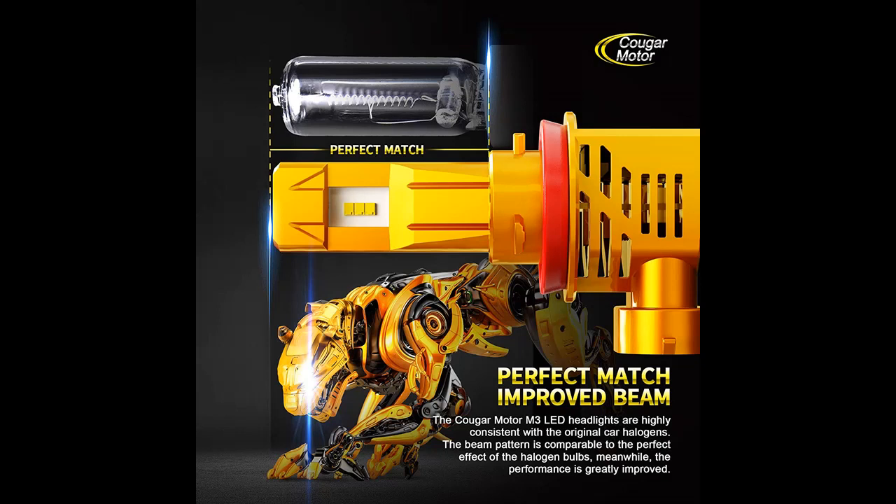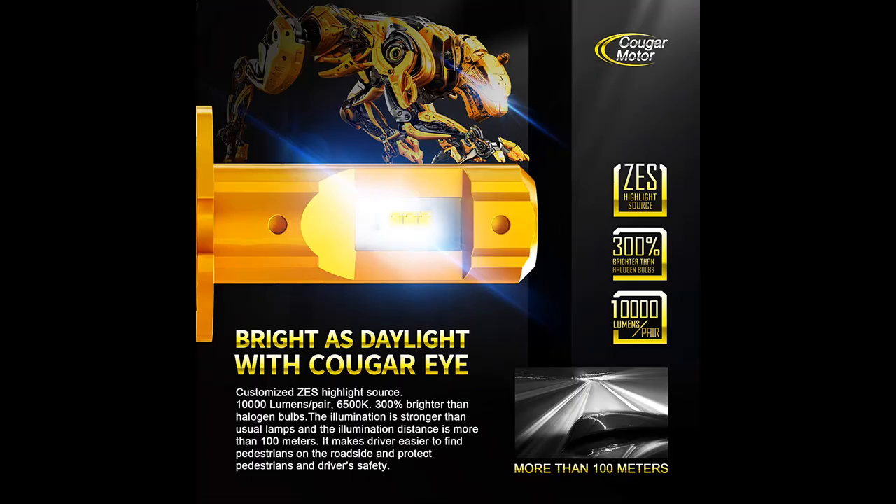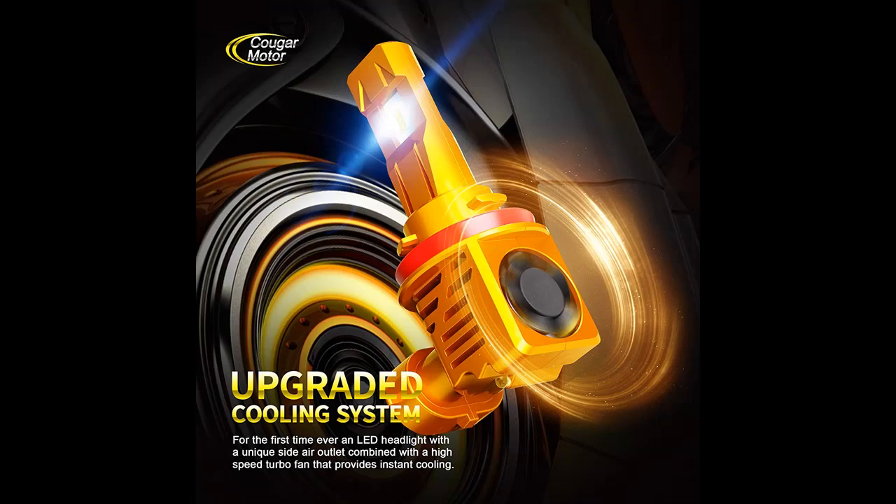Cougar Motor H11 LED headlight bulb in 1-to-1 size versus the original halogen bulb, with identical luminous position. Still the perfect beam pattern, but performance exceeds — the most ideal LEDs to upgrade your headlight. Worry-free install.